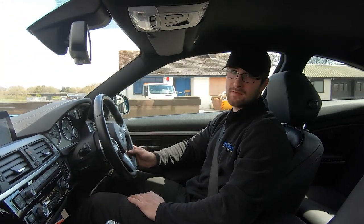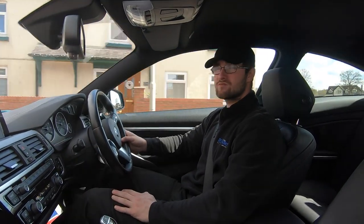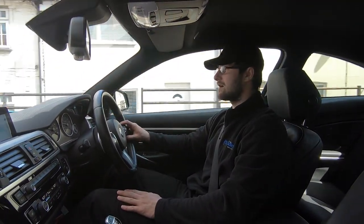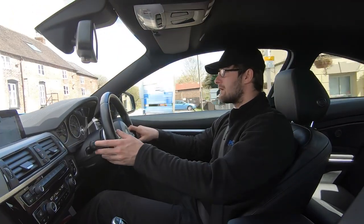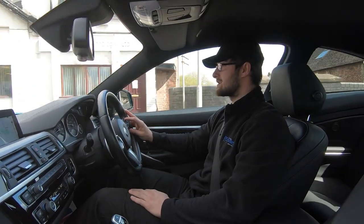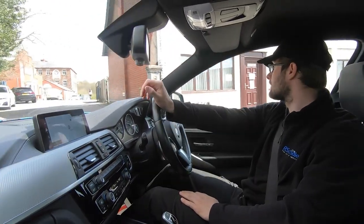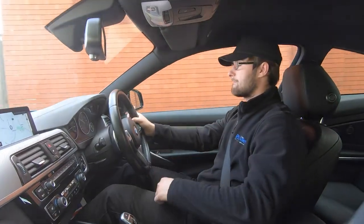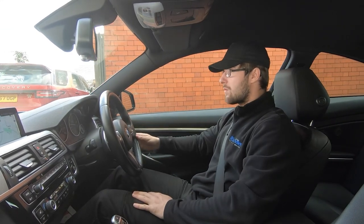We are a five-star dealership with over 300 five-star reviews on Google and AutoTrader. Customers really do highlight how good we are to buy from and how caring a company we are. I've come up to an industrial estate and I'm going to take a right and perform an emergency stop just to show the brakes work as they should — and as you can see, no issues whatsoever.